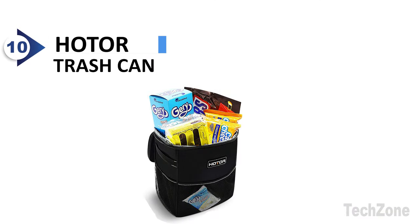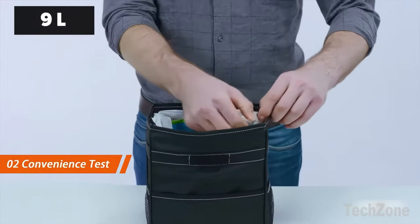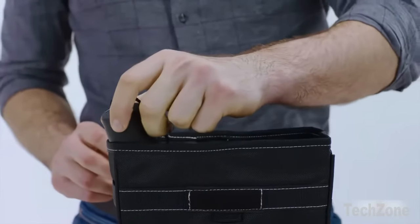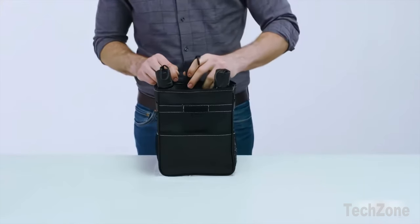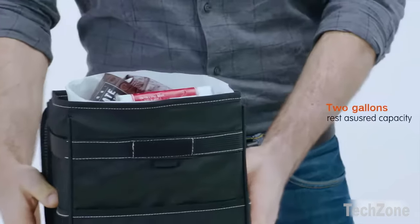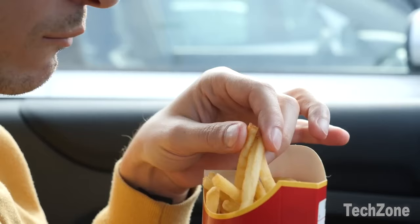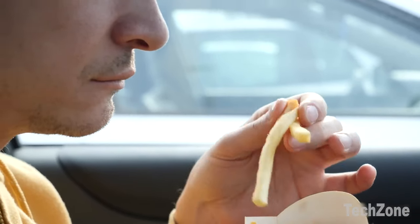Number 10: HOTOR Trash Can. This car trash bag features an adjustable strap that allows it to be attached to the front and back headrests or the center console, providing easier access from all around. Its collapsible design adds functional convenience to this auto trash container. You can place the HOTOR trash can on the floor, car seat, or hang it from the seat back using the drawstring cord.